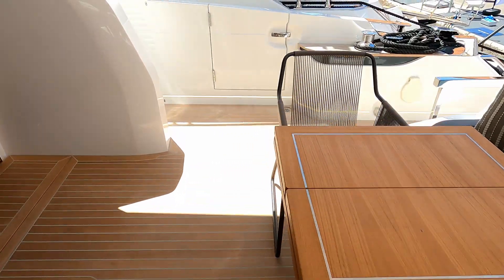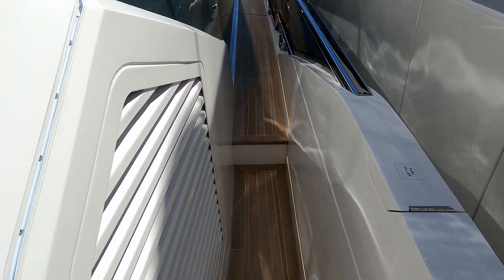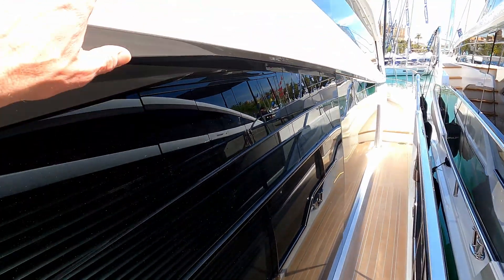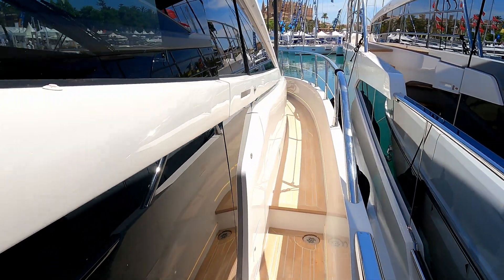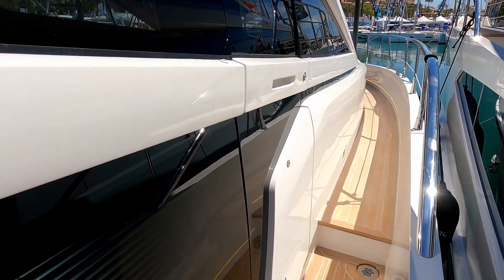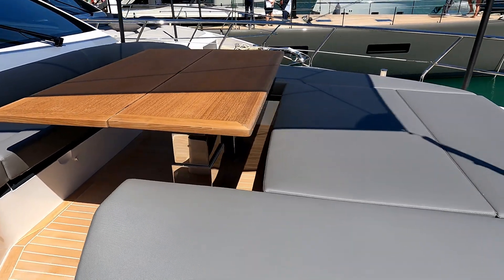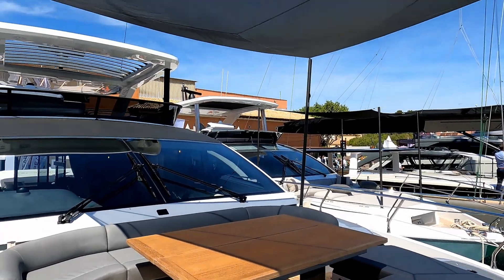We'll head forwards first. Great big side decks, absolutely vast stanchions, and a wall of glass with this iconic Pearl stripe or slash that runs through the glazing. It's been a signature of their boats for years, and down here is a gate or door into the helm station. One step up takes us forward to this fabulous forward deck lounging space, covered by this absolutely vast bimini.